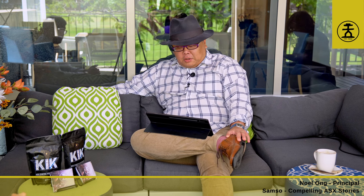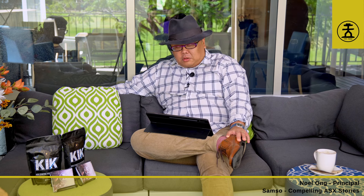Welcome to another Coffee with Samso. We're here today again at the University Club here in Crawley on the campus of University of Western Australia. I've got Andrew Radonjic here with us today from Venture Minerals. He's back with us with some pretty big news. The market cap is currently 19.5 million and the stock's about one cent.